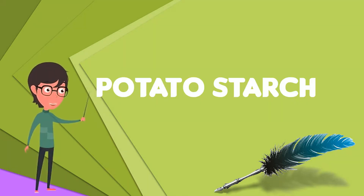Potato starch is starch extracted from potatoes. The cells of the root tubers of the potato plant contain starch grains. To extract the starch, the potatoes are crushed, and the starch grains are released from the destroyed cells. The starch is then washed out and dried to powder.